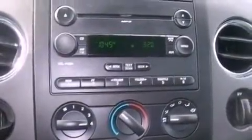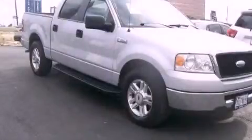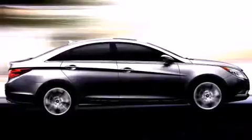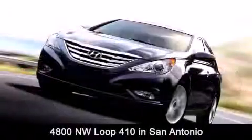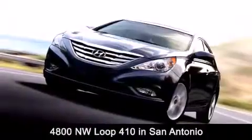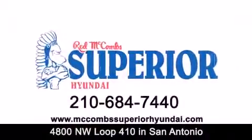Contact us today and schedule your opportunity to see this automobile in person. Red McCombs Superior Hyundai is located at 4800 Northwest Loop 410 in San Antonio. Contact us today to find out about our specials or visit us at McCombsSuperiorHyundai.com.